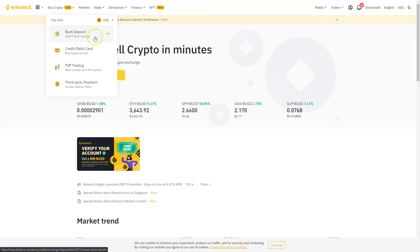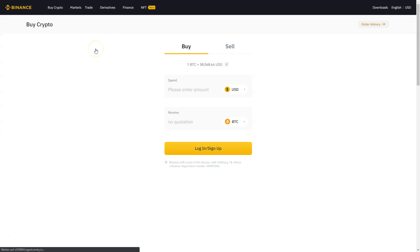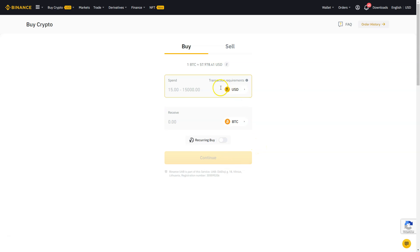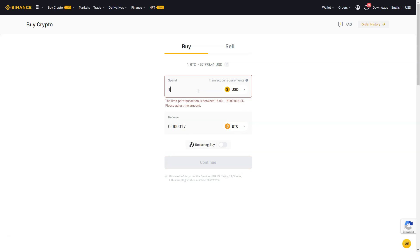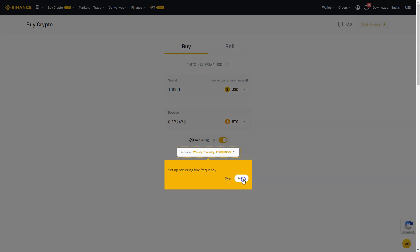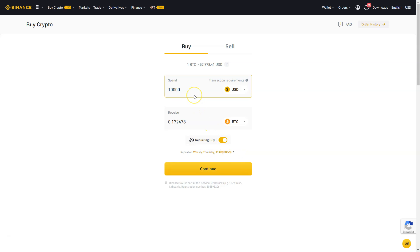If you want to pay with US dollars, just make a bank deposit and you won't pay any fees. You can also buy cryptocurrencies with a credit card, set up a recurring buy, and create purchase orders for Bitcoin or Ethereum — just like you would with stocks. For example, if I want to spend $10,000 on Bitcoin, I can do that directly. At the current price I'd get 0.17 BTC. With the recurring buy option, I can buy $100 of Bitcoin every week or every month to get a good average price.